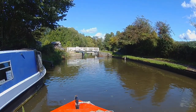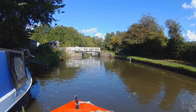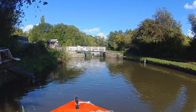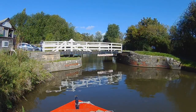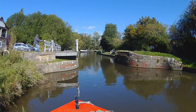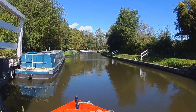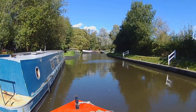Millbrook Swing Bridge — one of the few on the K&A where you swing the bridge from the offside. As a solo boater, this means I have to moor on the offside to operate the bridge. I squeeze in between this boat and the bridge, and there's a ring to tie the stern to. Once through, I have to tie Reverie to the wide beam to close the bridge.